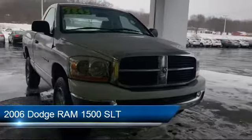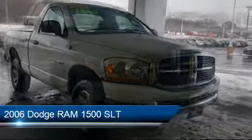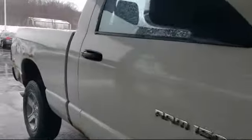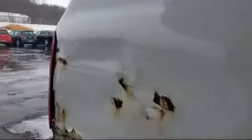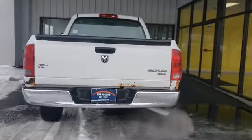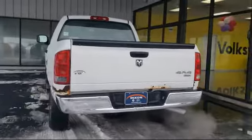It comes equipped with alloy wheels, keyless entry, air conditioning, CD player, power windows, side airbags, four speaker audio system, anti-lock braking, a 60/20/40 bench seat, speed control, and much more.